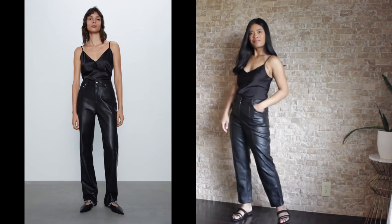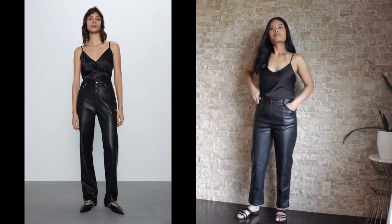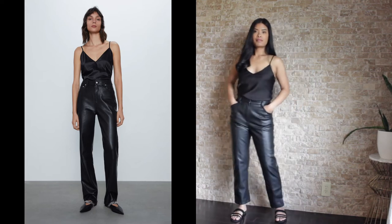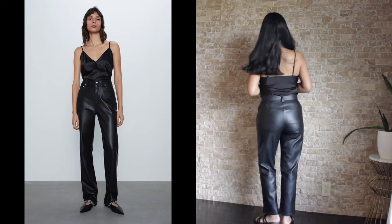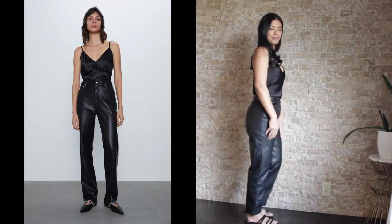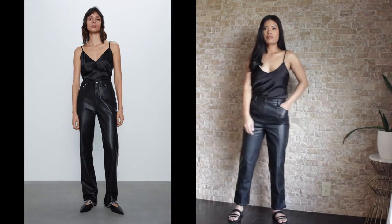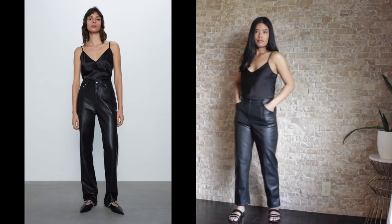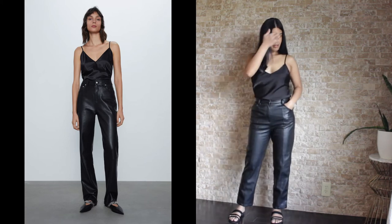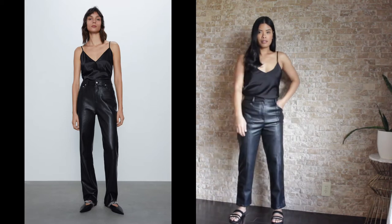I love this outfit so much. I'm so glad I went on Zara's site to find this look because I really wouldn't have thought of this. I love the all-black look — all black makes it look so cool. I can easily see this being the coolest nighttime look. I just love the different textures of the satin top with the faux leather pant. It looks so good. I love everything about this outfit.